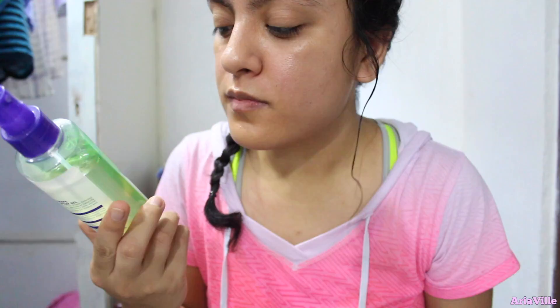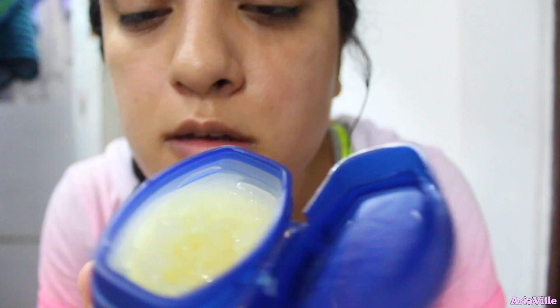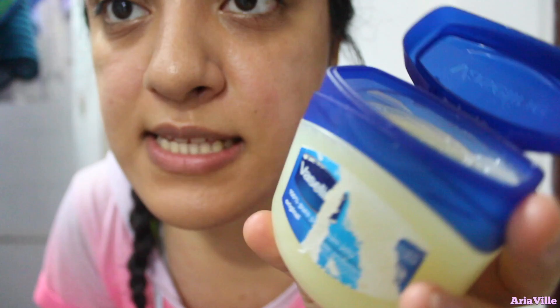One of you guys requested spraying sounds. So here I have my favorite hair detangler for curly hair — it's by the brand Curl Hair. And let's do some spraying sounds.